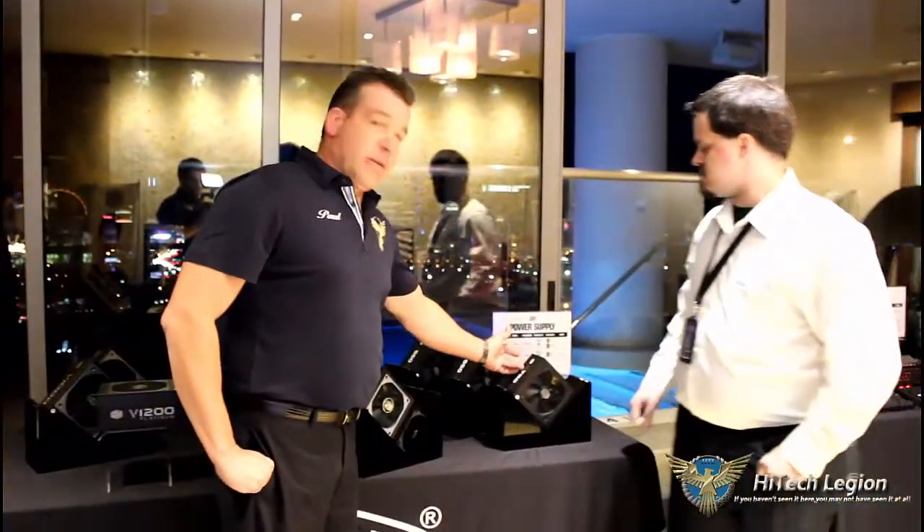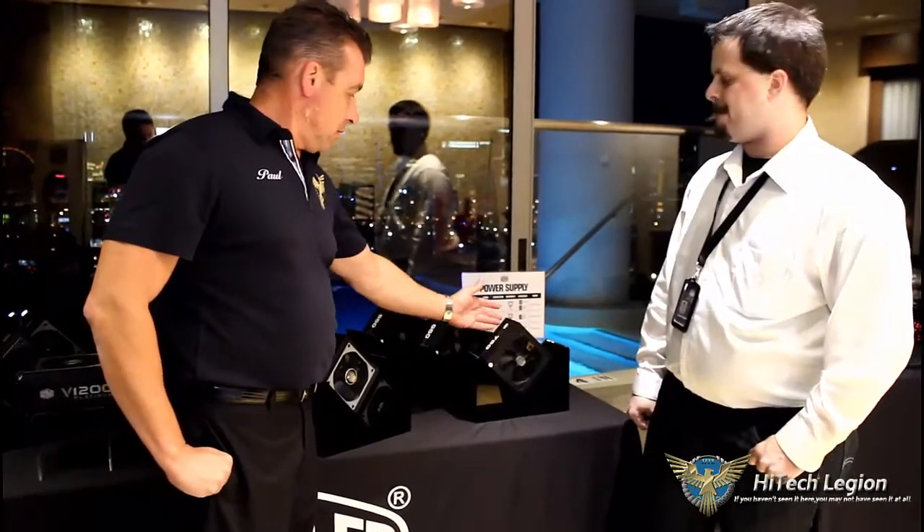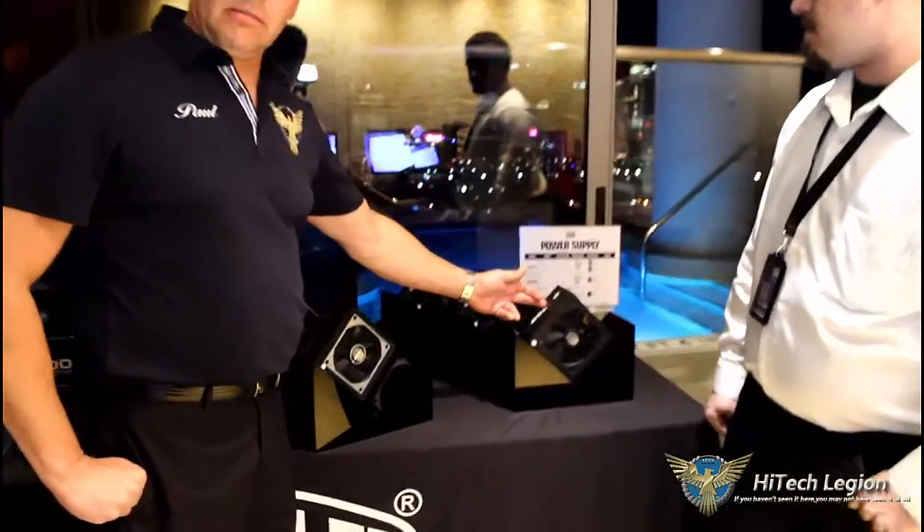Looking at the visual denomination here — for the essential line you have bronze, for the mainstream you have gold, and when they go platinum you've got platinum.